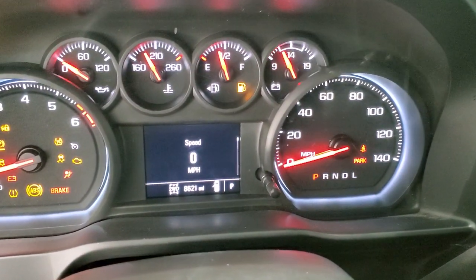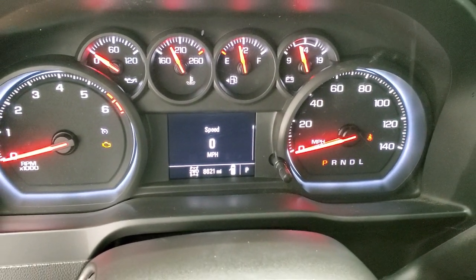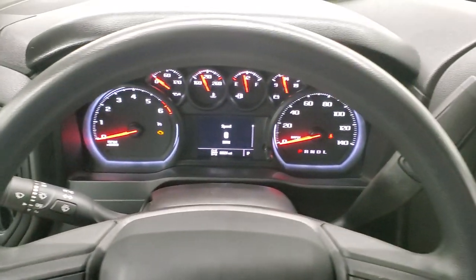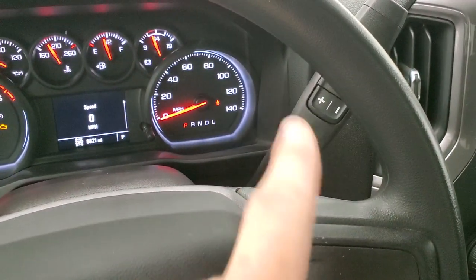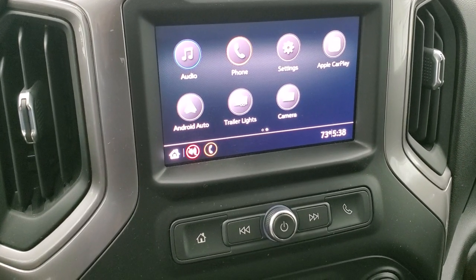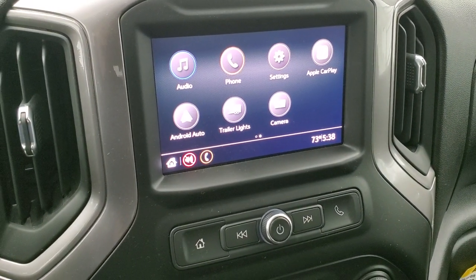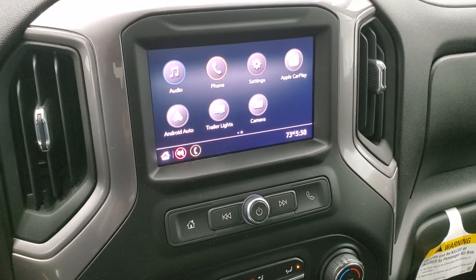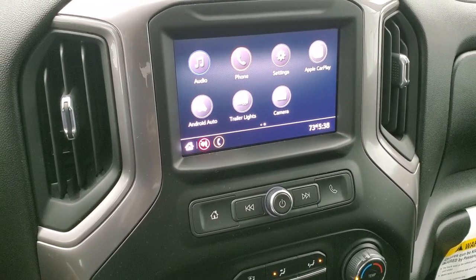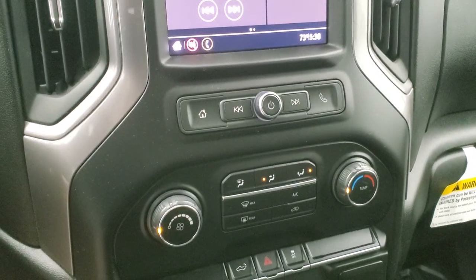Inside you can see this one has 8,621 miles. You do get a digital speedometer and the instrument cluster is very nice and clean. On the steering wheel you get cruise control on the left. This one has the six speed automatic transmission with optional tap shift. It has the Chevy infotainment system with FM radio and Bluetooth capabilities. It also has Android Auto and Apple CarPlay where you can project your cell phone to the screen — so if you have navigation like Waze or Google Maps, project it right to the screen and use it like built-in nav. It also has the backup camera displayed there, and down below your climate controls.